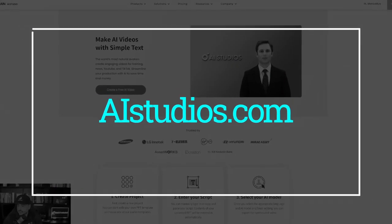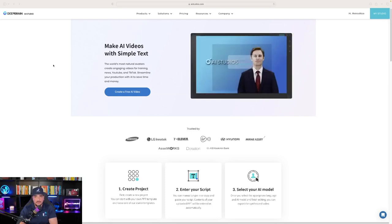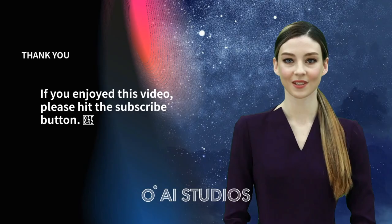We're here at Aistudios.com, and on this website it's quite simple. You can pick out an avatar, a template, and provide it with a script. And just like that, it reads it and creates your own AI talking head video.